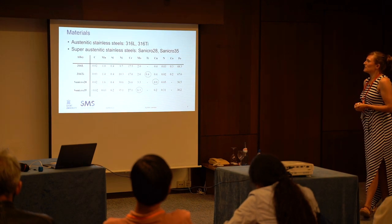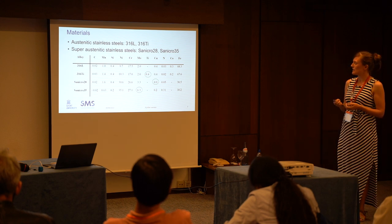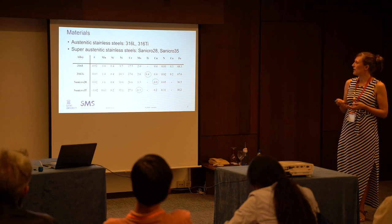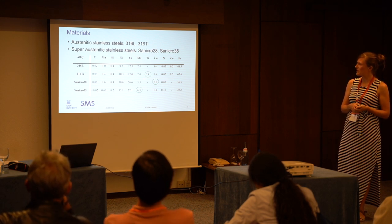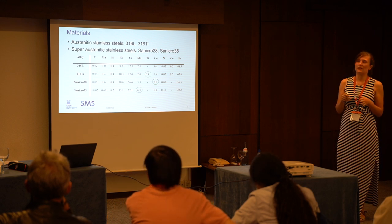Our experimental procedures: we had six materials. We started with austenitic stainless steels — the 316L, which is well known, and then 316 titanium, where some titanium is added to the overall 316L composition, which gives the structure more stability at elevated temperatures.